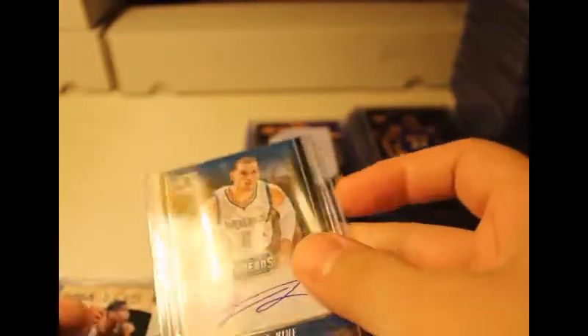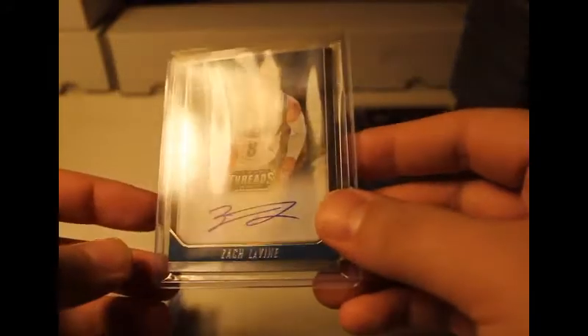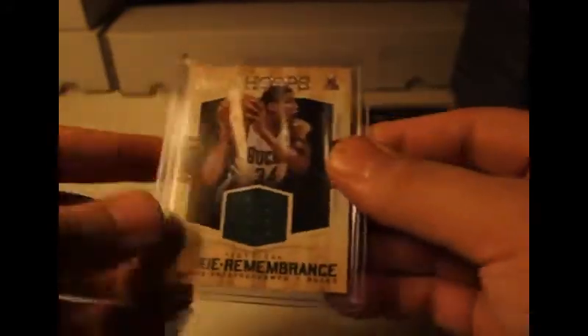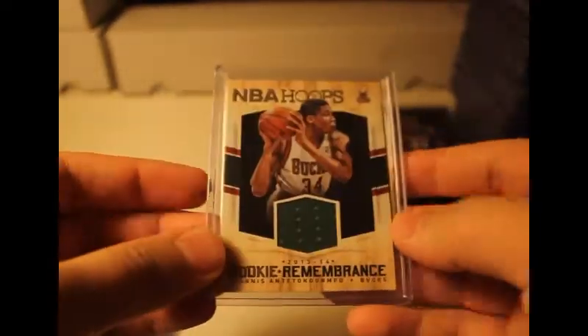This is from Panini Titanium 2013-2014. Next, Zach LaVine — I think this is a new auto I just pulled not too long ago — came from one of the Panini blasters I opened. Auto, so pretty cool. Next is Janis Suerky remembrance, 2013-2014 NBA Hoops — you can see the jersey patch right there, no number, just jersey worn material.